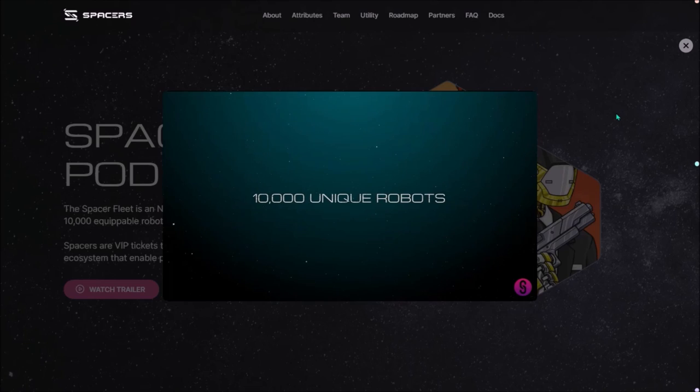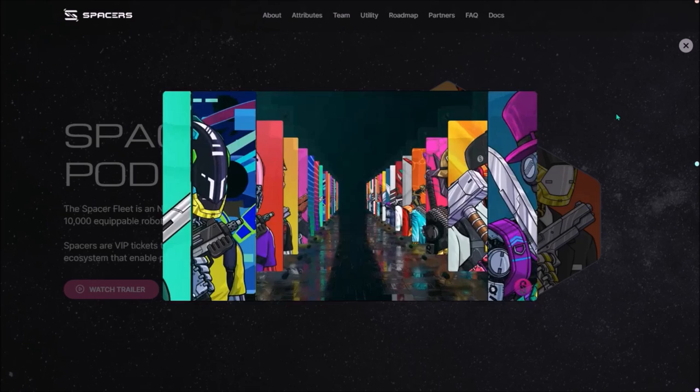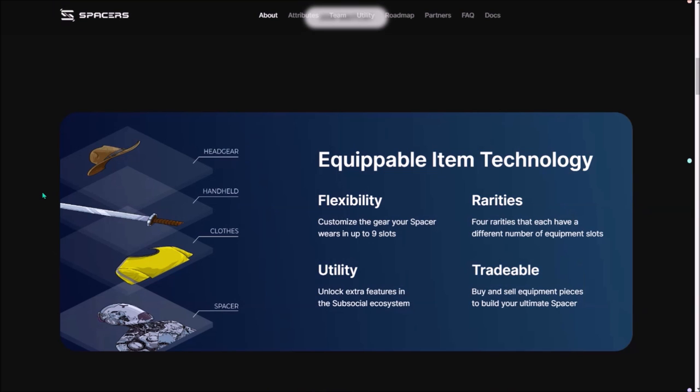These equipable Spacers NFTs will serve as VIP tickets to the SubSocial ecosystem, enabling numerous premium features for holders. The Spacers is an advanced NFT collection of 10,000 equipable robots created in collaboration with RMRK, using the advanced RMRK 2.0 NFT standard. Spacers will be fully customizable and equipable with other NFT items such as weapons, clothes, handheld items, masks, and backgrounds. Thanks to advanced NFT features enabled by RMRK 2.0, Spacers should be one of the most remarkable RMRK 2.0 NFT collections so far.